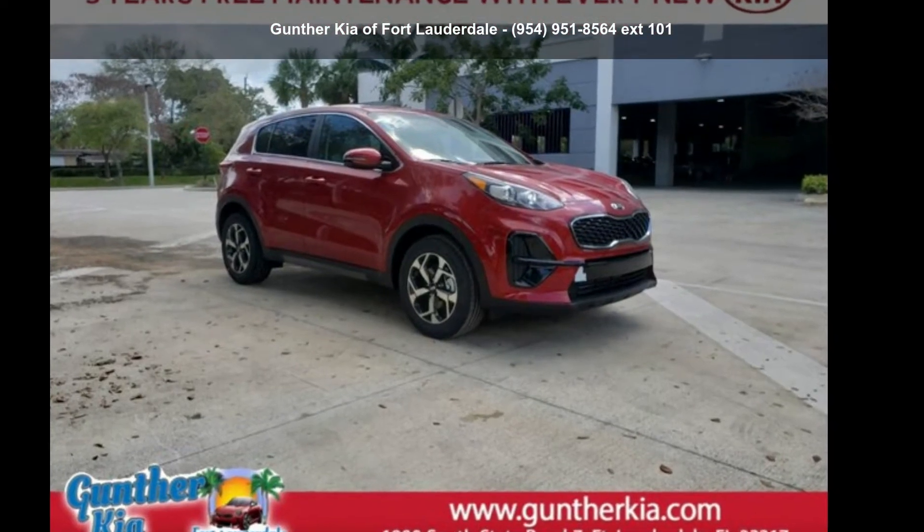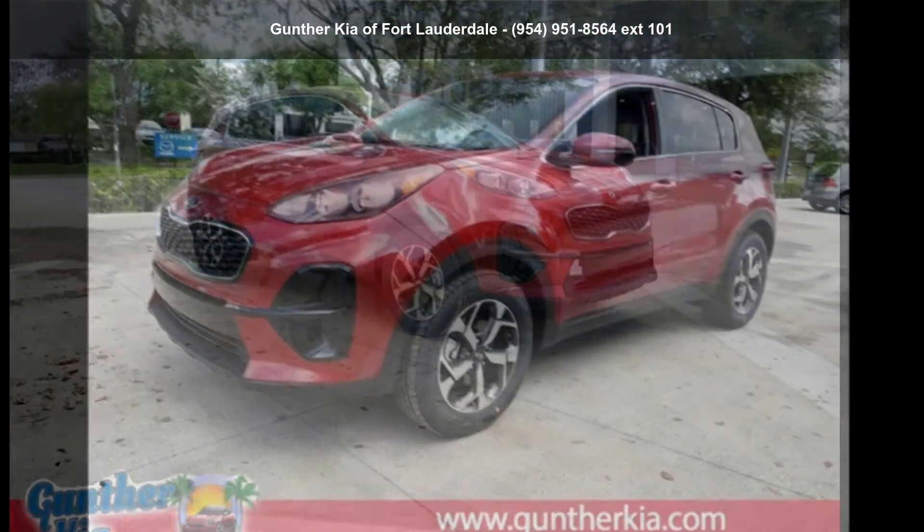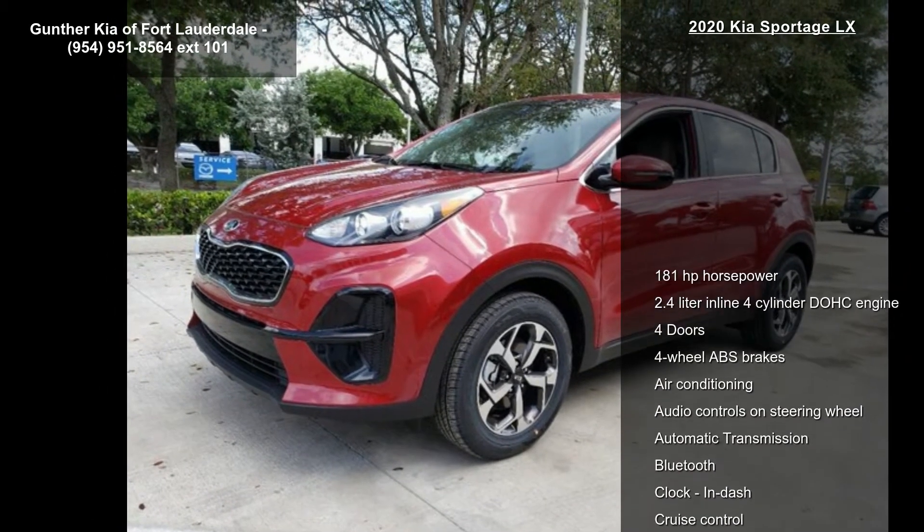Step into the Kia 2020 Sportage LX. If you are looking for a first-rate auto, this one could be yours today.